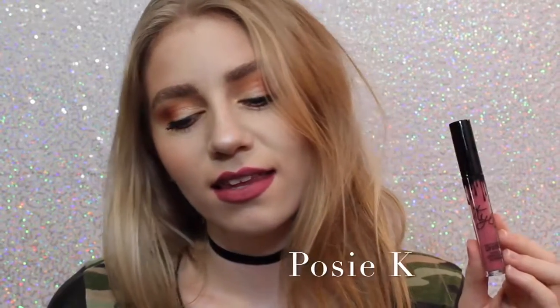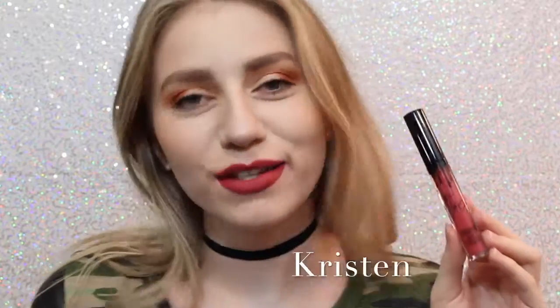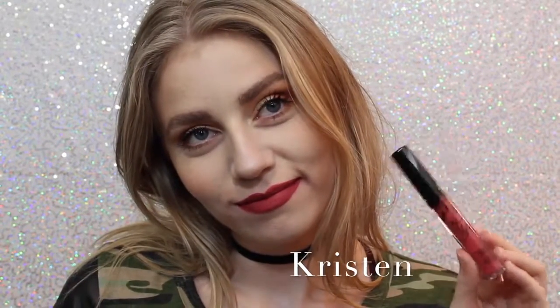Next we have Posie K, which is not one that I thought I was going to like when I ordered it, but it's absolutely one of my favorites because it's just the perfect purpley pink, and it's beautiful. Next is Kristen, which is the lipstick on my teeth — awkward — which is a strawberry red.